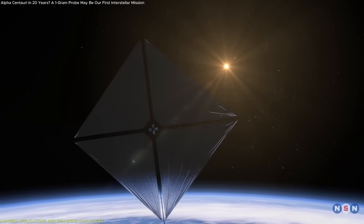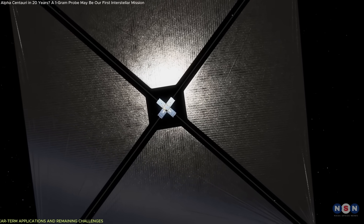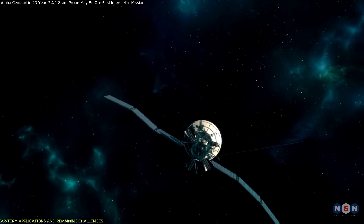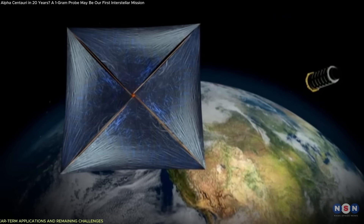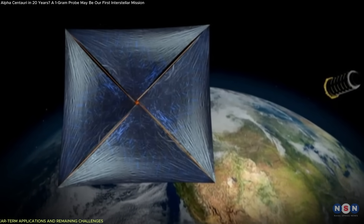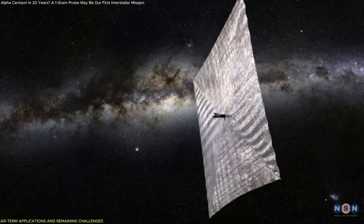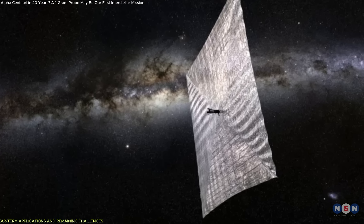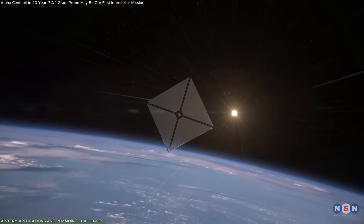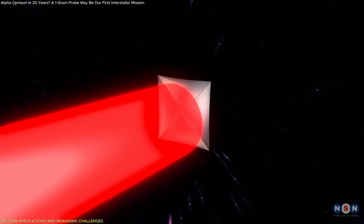Despite these challenges, the ability to manufacture sails quickly and affordably opens the door to repeatability. Rather than sending one $500 million probe, Starshot could launch dozens or even hundreds of lightweight explorers, each with a specific function or destination. This concept — distributing missions across many craft — has both scientific and operational benefits. Failures become less costly, data collection becomes more comprehensive, and as manufacturing scales, launch frequency increases.